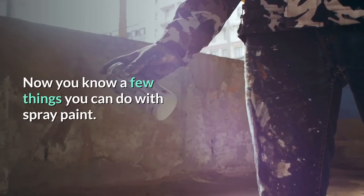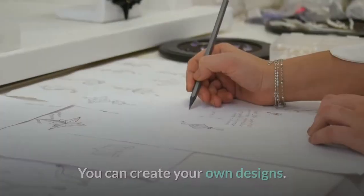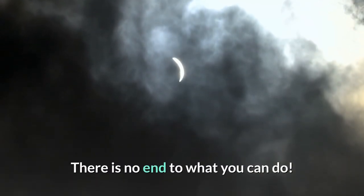Now you know a few things you can do with spray paint. You can create your own designs — there is no end to what you can do.